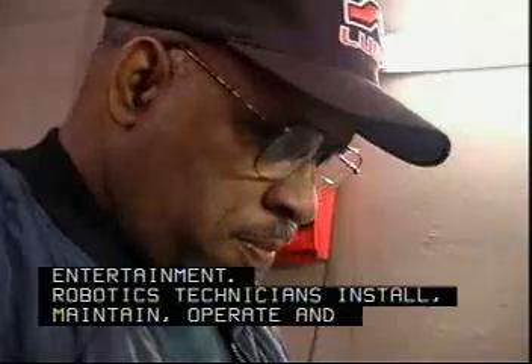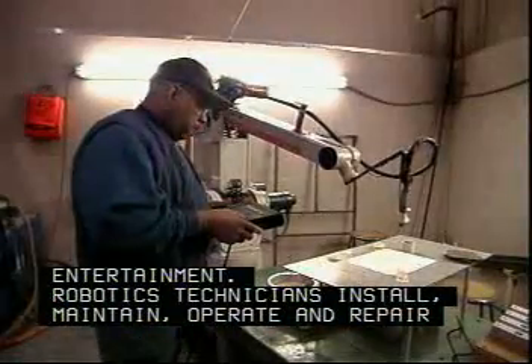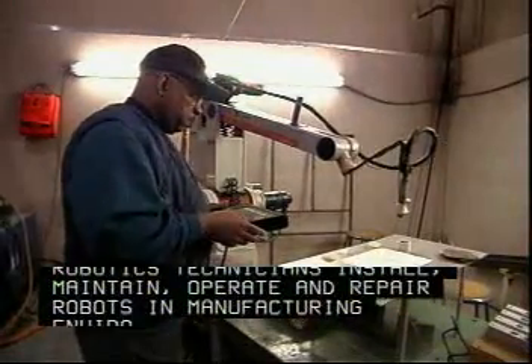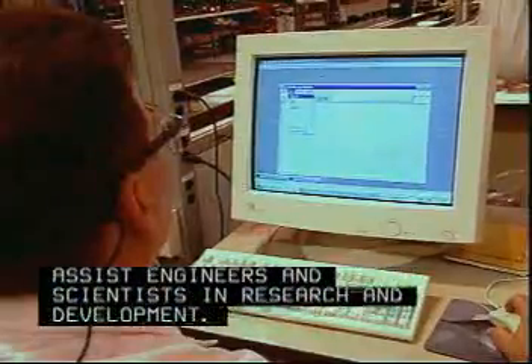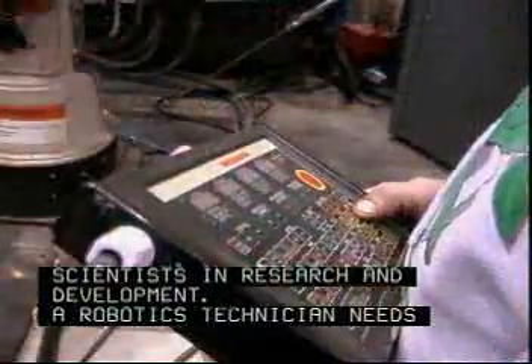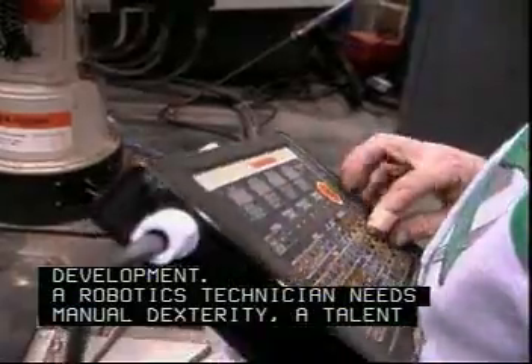Robotics technicians install, maintain, operate, and repair robots in manufacturing environments. They also assist engineers and scientists in research and development.